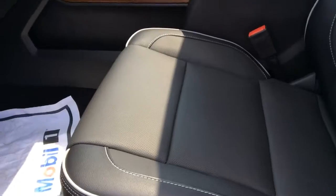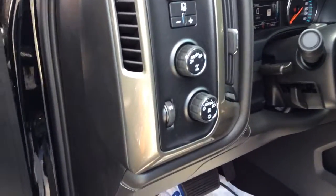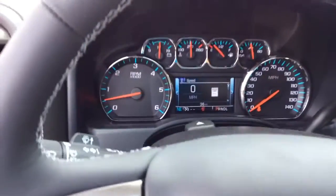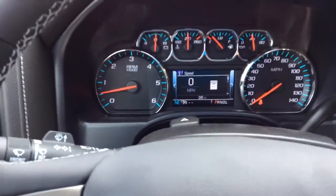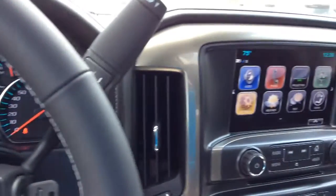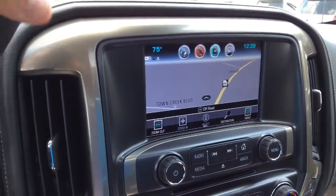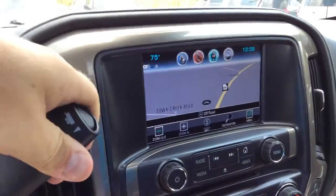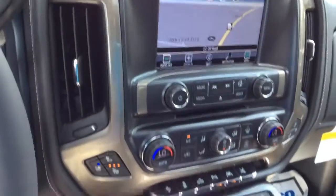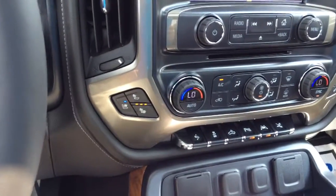By the way, these seats are heated and cooled. This is also a four-wheel drive, and just to show you — this is a brand new vehicle with only 36 miles on the odometer. This also comes standard with navigation as well as the back-up camera. There's another look at the heated and cooled seats.